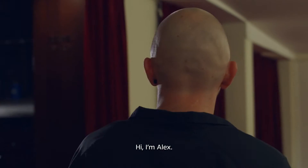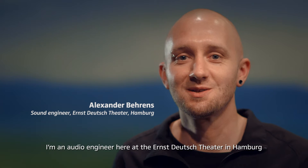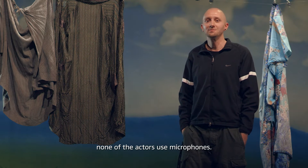Hi, I'm Alex. I'm an audio engineer here at the Ernst Deutschtheater in Hamburg, Germany's largest privately owned theater. As a spoken word theater, none of the actors use microphones.